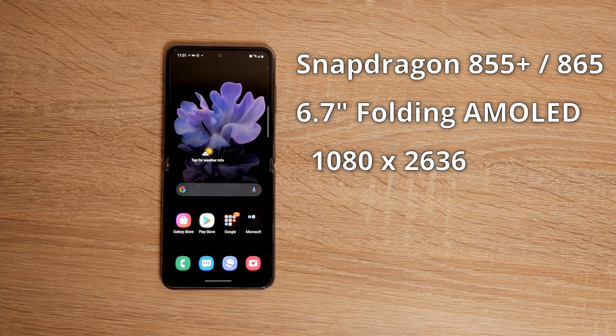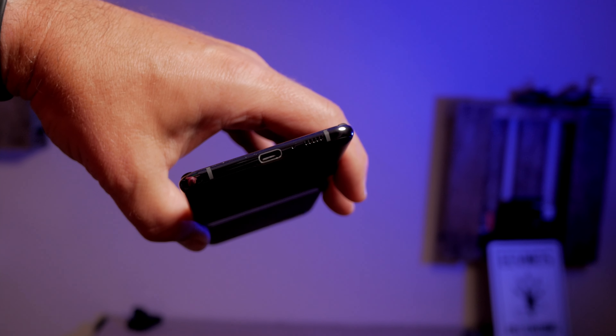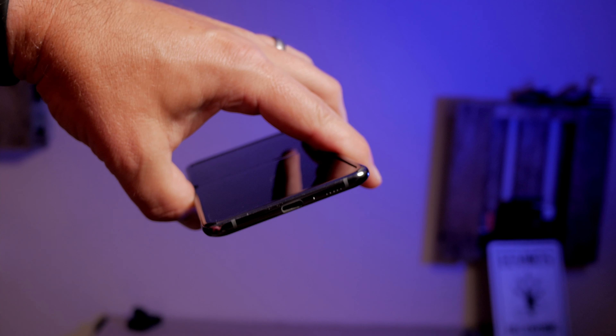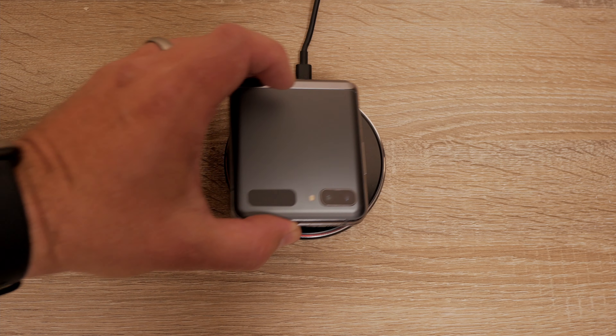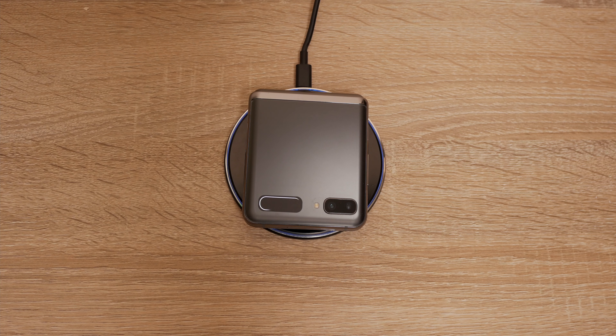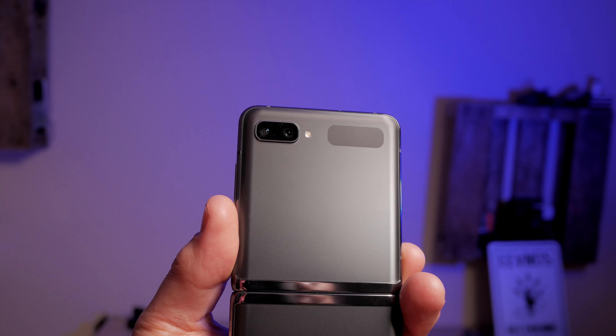Both phones have 256 gigs of storage and 8 gigs of RAM, which is plenty. You're going to be able to run all your applications and store a ton of pictures and videos. Both phones have USB-C that supports 15-watt fast charging, but they both also support wireless charging, and that's honestly how I charge my phone most of the time. The phone also has two cameras: a 12-megapixel main camera and a 10-megapixel selfie camera.